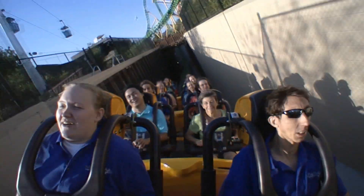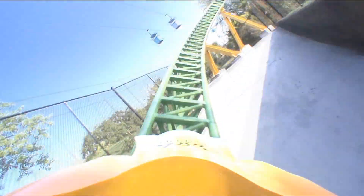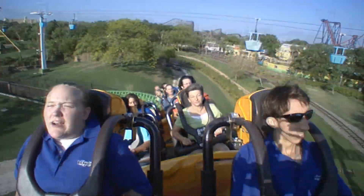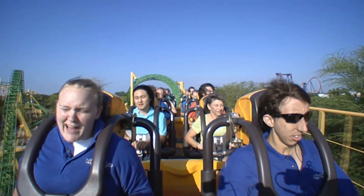Here's the sky ride. Now we're heading over the sky ride and into another trench. This thing is pretty fast. Into the heartline roll — this thing's got some good out-of-your-seat time.